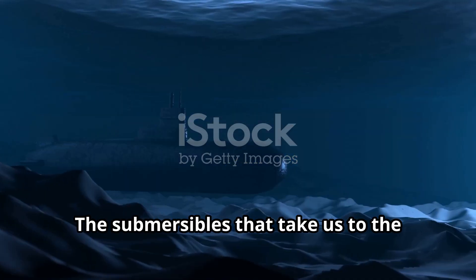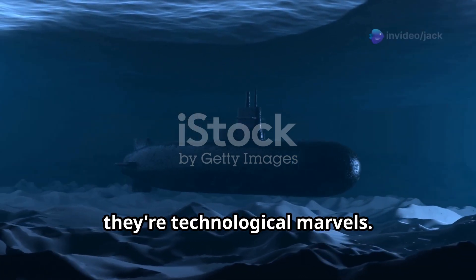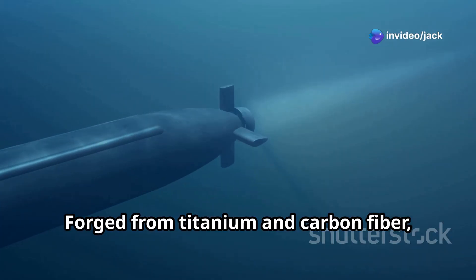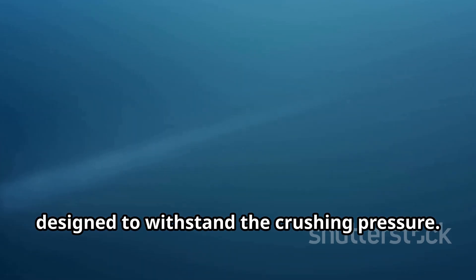The submersibles that take us to the Titanic are more than just vessels — they're technological marvels. Forged from titanium and carbon fiber, they're built like underwater spaceships, designed to withstand the crushing pressure.